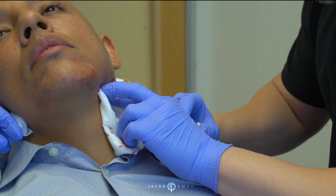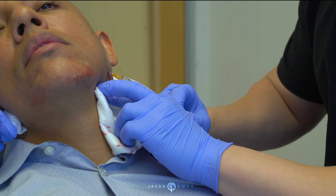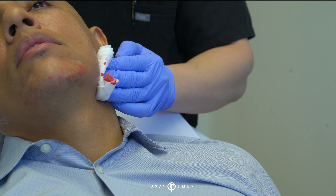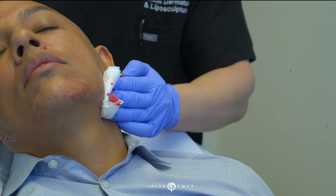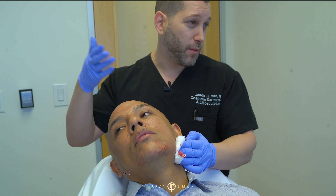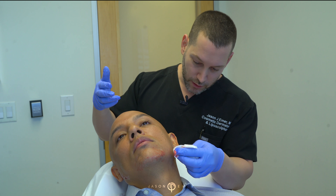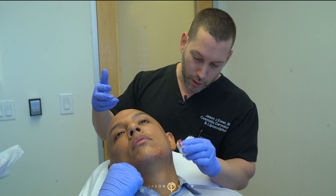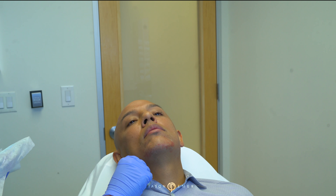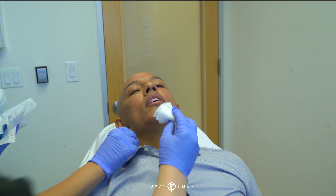Would you say this is one of the most popular male treatments right now? I think the most popular treatments are really Botox and laser hair removal for men. But fillers are becoming really popular — not just fillers to fill lines or hollows, but more for shaping and contouring, which is what he's doing. And literally, he'll have maybe a little bruise, maybe not, but almost no downtime. How bad was the pain? Not bad at all — very tolerable.